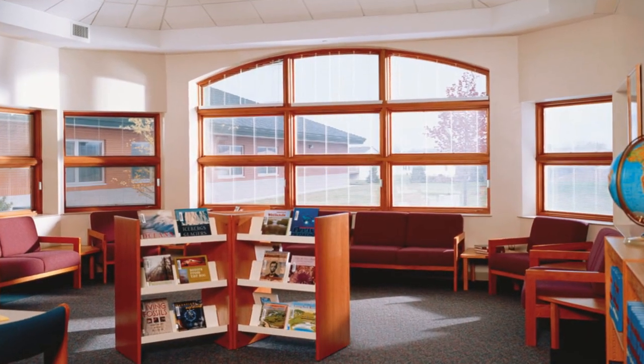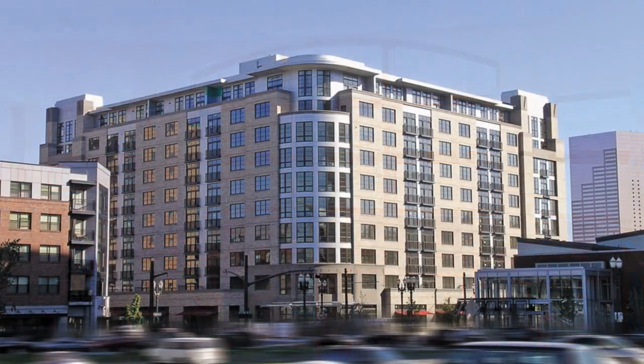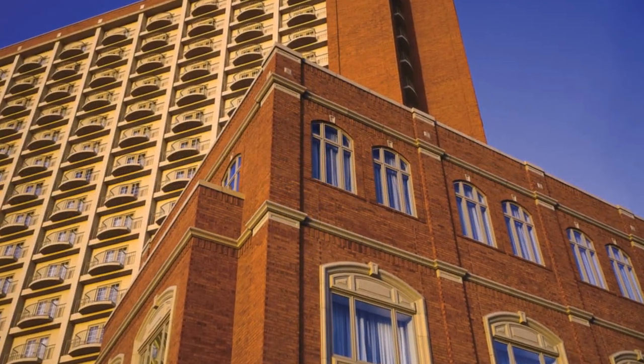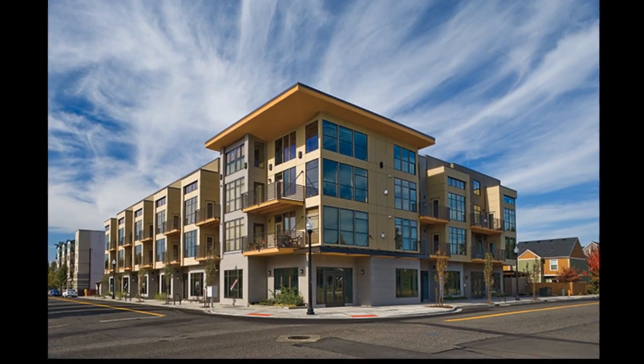Pella defines commercial as basically all non-residential projects. So that would include hospitals, schools, assisted living facilities, and health care facilities. So all non-residential and any multi-family project — it's basically anything that's not a single family residence.